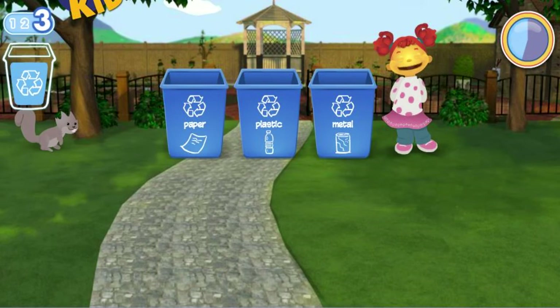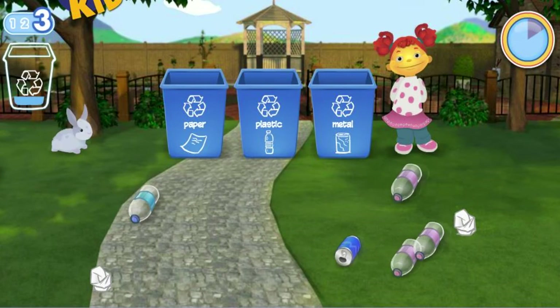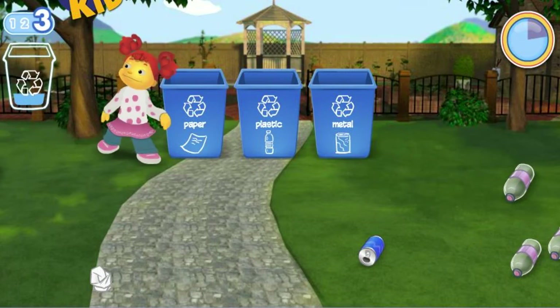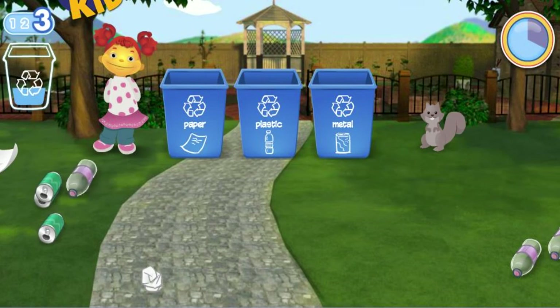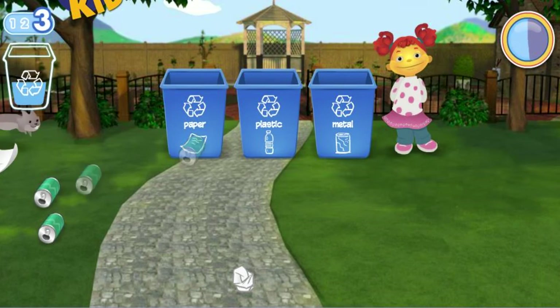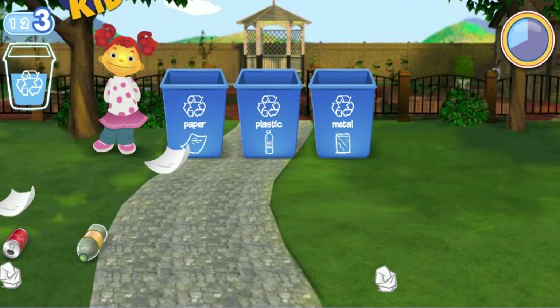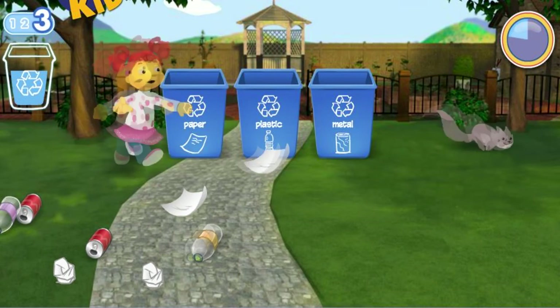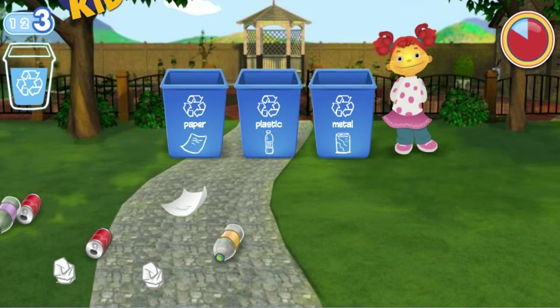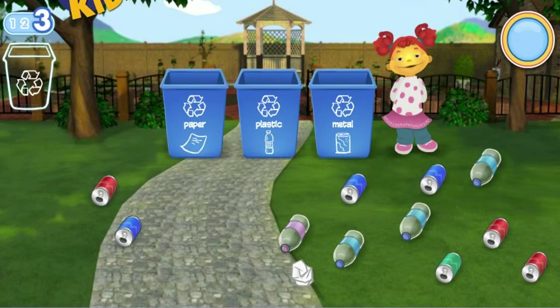Woohoo! Yeah, great job! You need to pick up fifteen pieces of litter. Way to clean up! You need to pick up twenty pieces of litter.